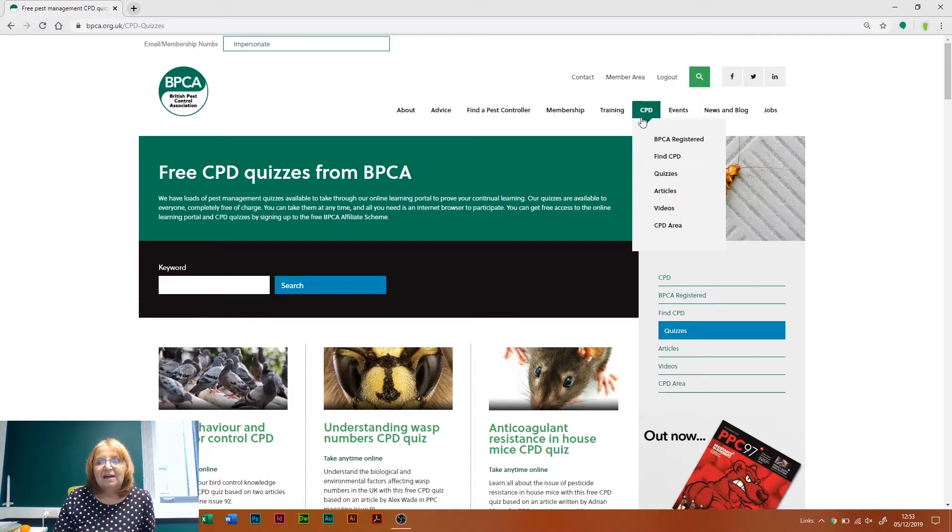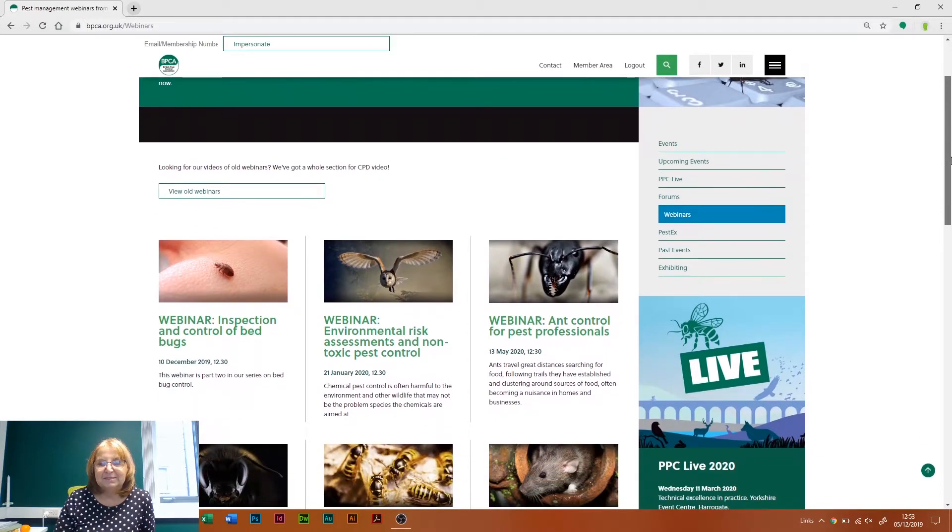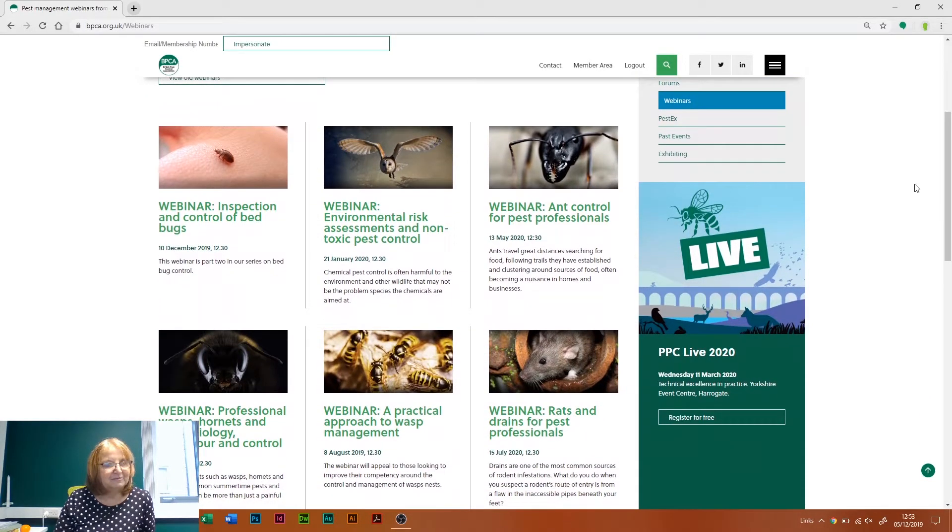New for this year — if you go into events and move over from CPD, you'll see a tab for webinars. We've introduced webinars this year and our technical team have been delivering them for the last six months. You'll also see the schedule of events for next year.